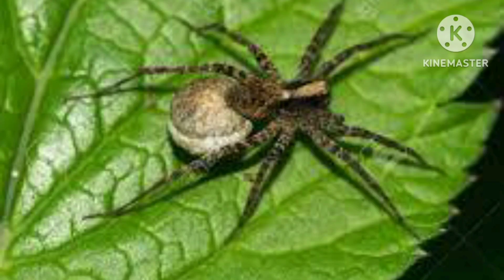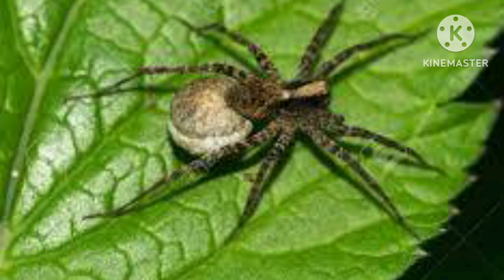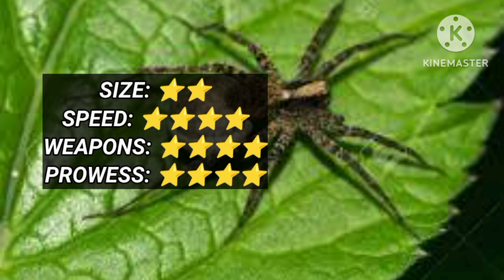The Wolf Spider varies in size and can be 5 cm long. It's a quick hunter whose powerful jaws inject venom. It doesn't build a web but actively searches for insects.